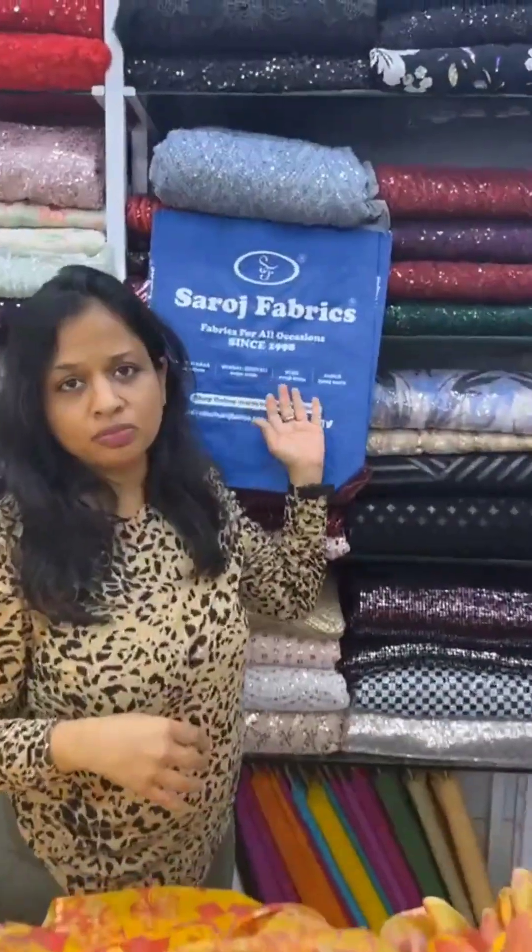When you visit Sarosh Fabric stores in Mumbai at Khar, Mumbai at Borivali, Pune, and Jaipur, you will find not just this but a wide collection of yellow fabrics with which you can make any type of designer outfit you want. So what are you waiting for? Visit soon!